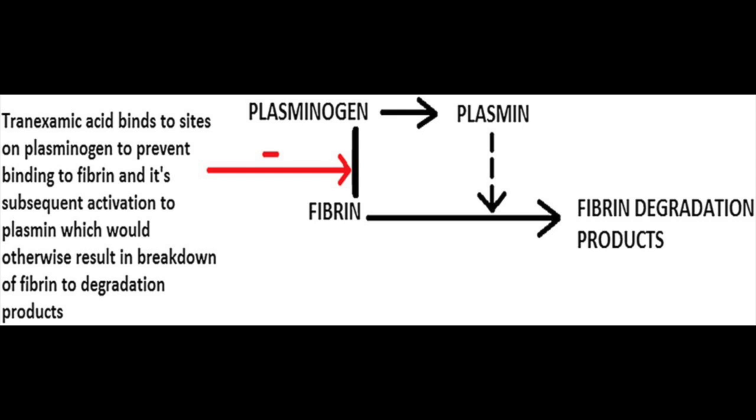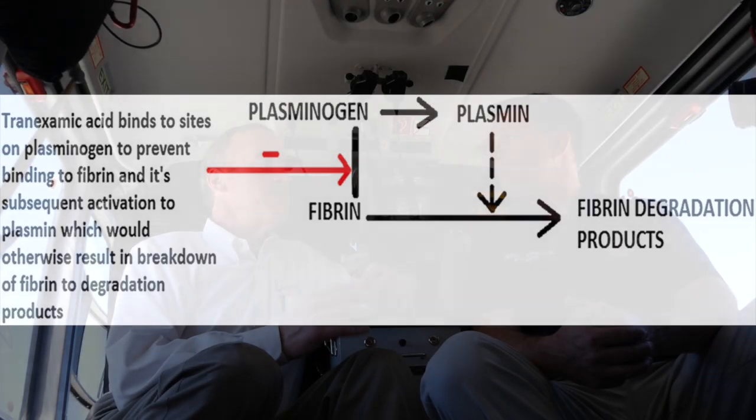We have TPA floating around in our system, but when we have massive trauma and clots begin to form, we don't want TPA to be working. We want clots that begin to form to maintain themselves, to become stable, and to block concerning bleeding. When TPA is floating around, it can break those clots down. TXA is the anti-TPA. It blocks our own endogenous TPA from breaking down desirable clots in trauma patients.